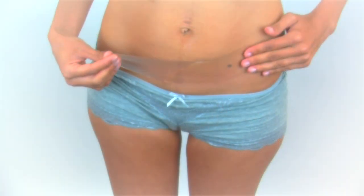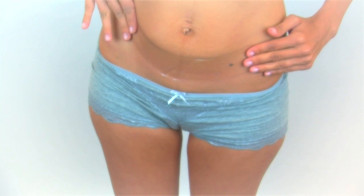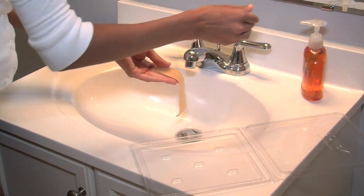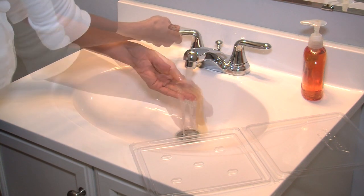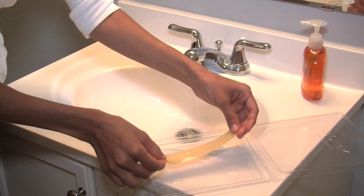Applied directly to the scar, New Gel Plus silicone scar sheets are self-adhesive, easy to use, comfortable, and painless. Unlike competitive products, New Gel Plus sheets can be washed and reused for up to four weeks, delivering exceptional results at an exceptional value.